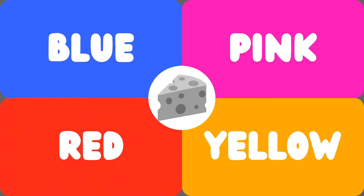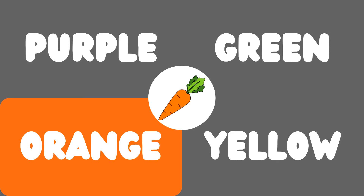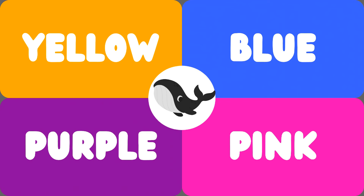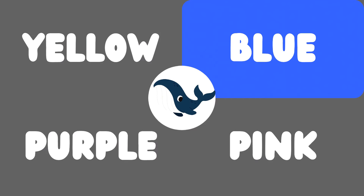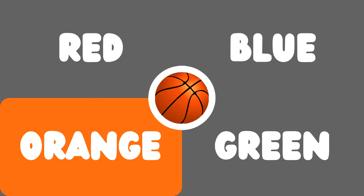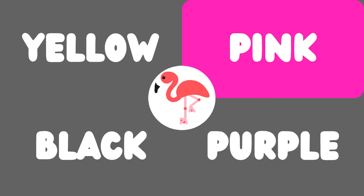Now let's play some super fun games to remember our colors. Are you ready? We've got objects of different colors here. Can you help us match them to the right color? This is cheese — the cheese is yellow. This is a carrot — the carrot is orange. This is a whale — the whale is blue. This is a basketball — the basketball is orange. This is a flamingo — the flamingo is pink!